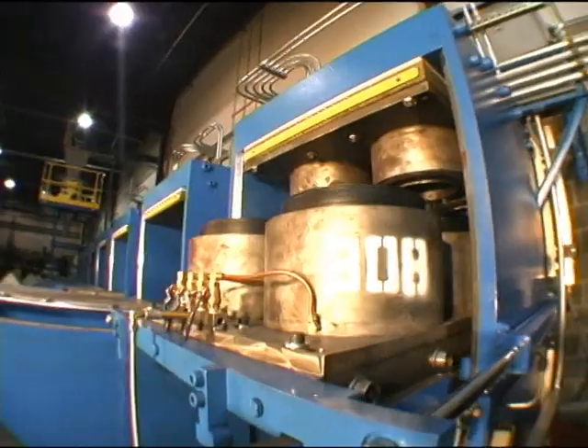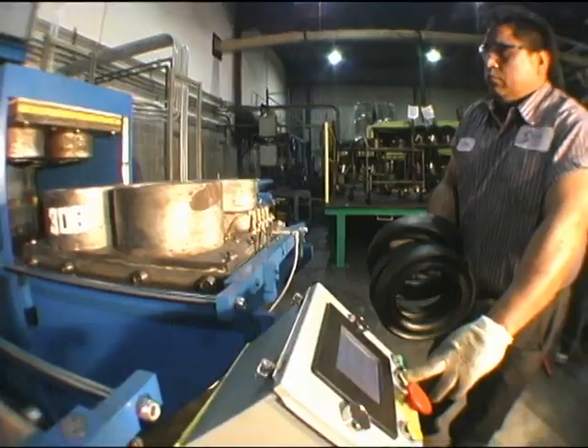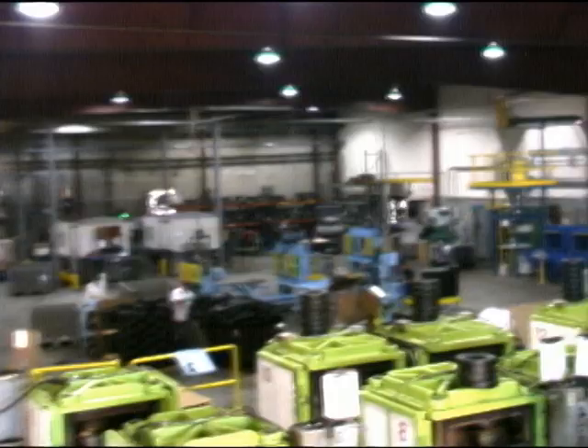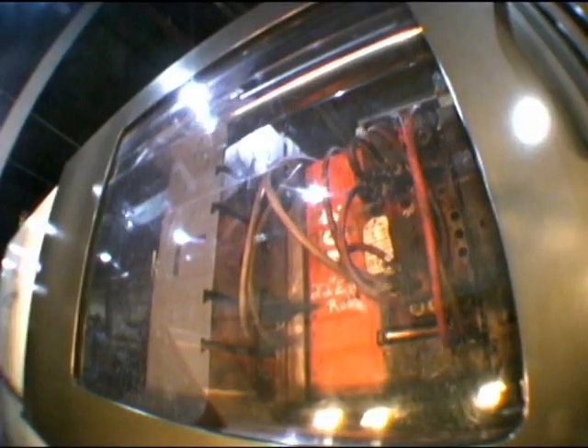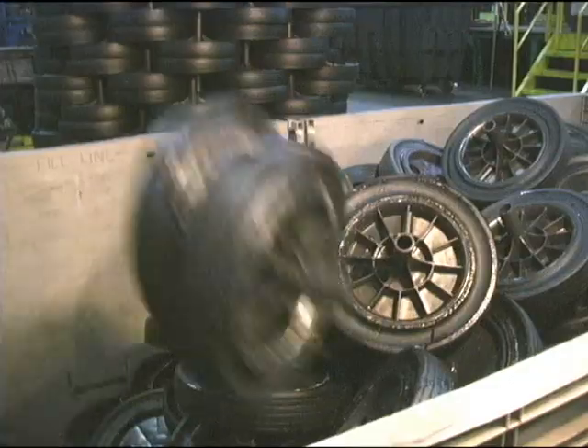After a curing period, the tires come out of the molds and go through the first of several inspections. Meanwhile, in another area of the plant, the hubs for the wheels are being made — injection molded from recycled plastic materials.